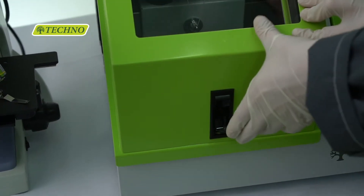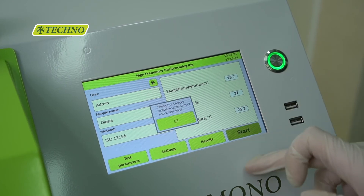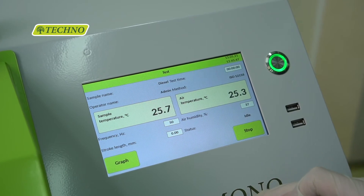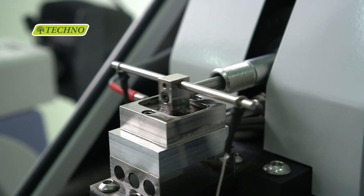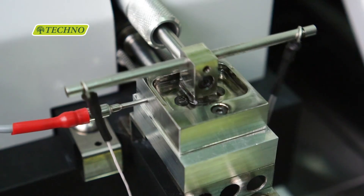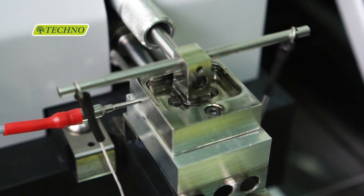The humidity and temperature in the climate chamber are automatically maintained without the need of operator intervention or the need of additional reagents. The innovative dehumidification and cooling system does not require maintenance throughout its whole life cycle.